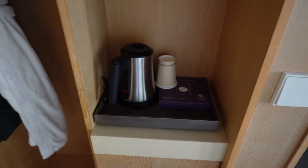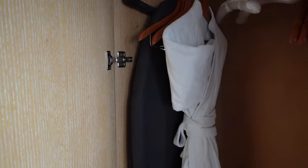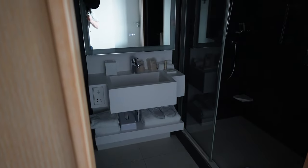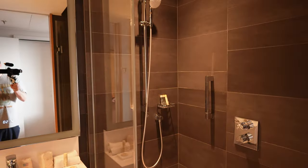Opening the closet you will find a robe, an ironing board, and an iron up at the top. The bathroom is large and spacious and features a full-size shower with a traditional shower head.